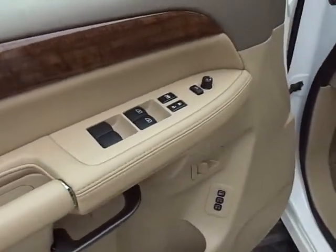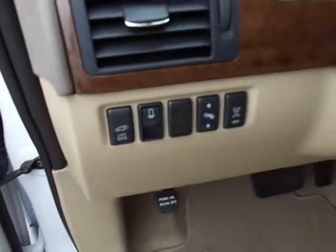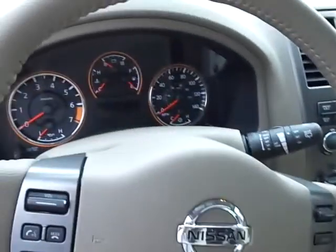All of your power windows, locks and mirrors, also memory seating, power adjustable pedals, rear power lift gate, steering wheel mounted audio controls, cruise controls and Bluetooth for up to five cell phones — so very, very easy to use.